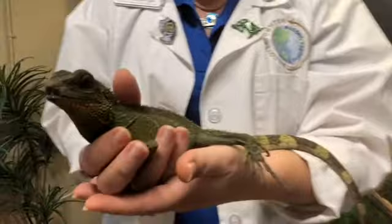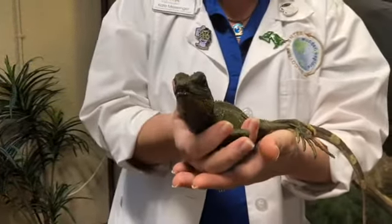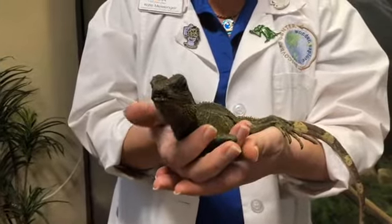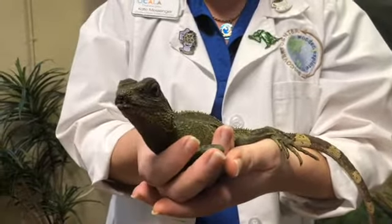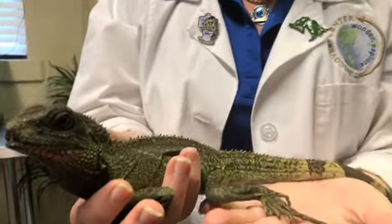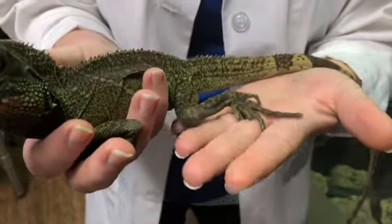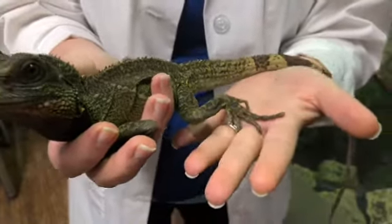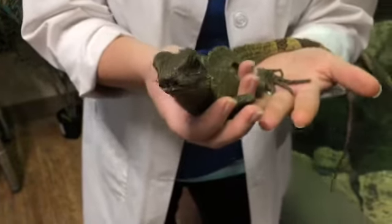She came to us from a pet amnesty program. Archie is actually related to the basilisk lizard. So if you've ever seen those lizards on TV where they're running across the water, she's part of that family. You can tell that by her elongated toes. She doesn't have webbed feet like some other lizards that swim do, but she does have these super long toes and that helps to make her a really good swimmer.